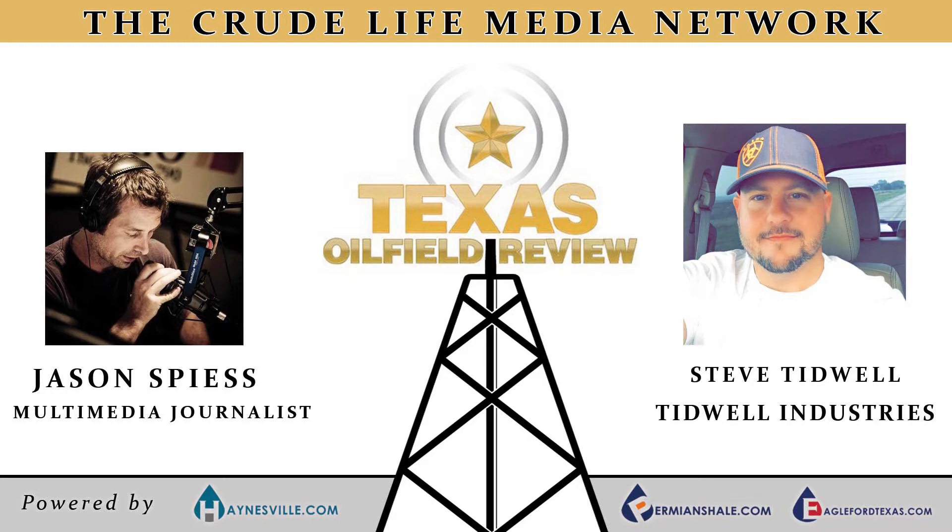From the staff of the Texas Oil Field Review, my name is Jason Spies, asking you to be happy, be safe, and keep it turning to the right. The Texas Oil Field Review is sponsored by thecrudelife.com.